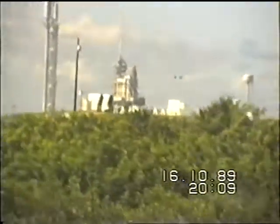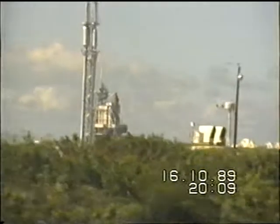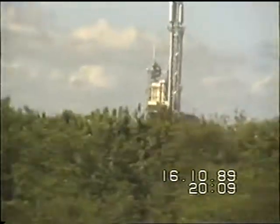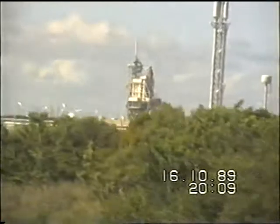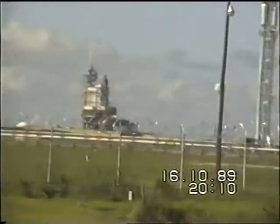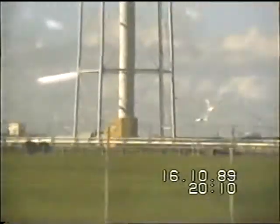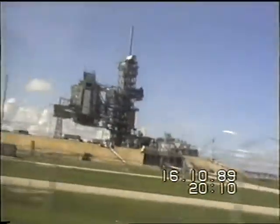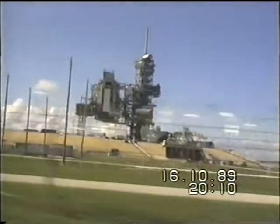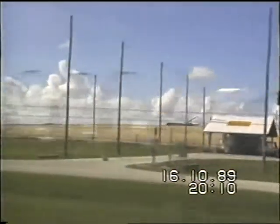Right in the center of launch pad A, inside the fence area, white stanchions are used to mount cameras — motion picture, still, and television — that are used to record the pre-launch and launch activities of the space shuttle. These cameras are remotely controlled since no one is permitted in this vicinity around launch time. All personnel are moved back, as liquid hydrogen and liquid oxygen, the fuel and the oxidizer, are loaded into the external tank for use by the main engines.